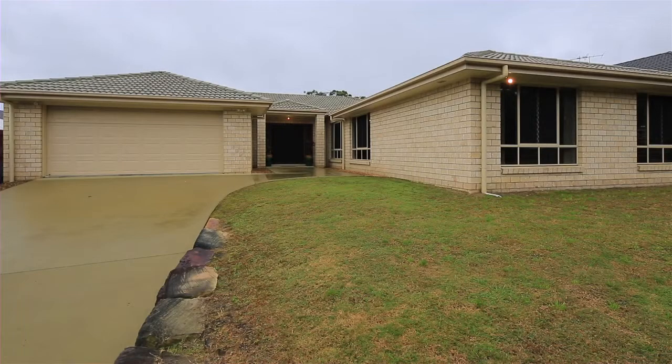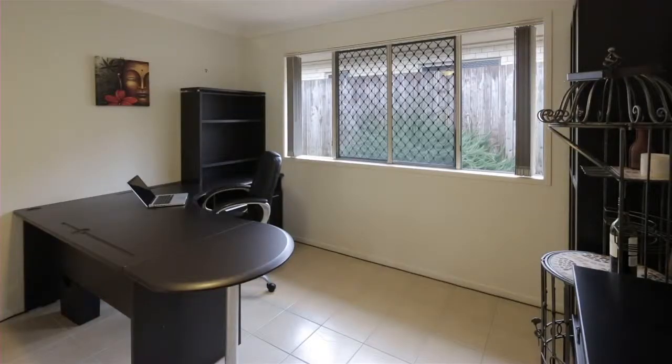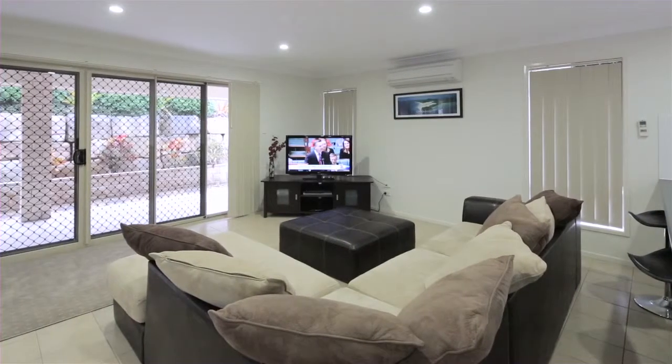We're not here to talk about another win from the Queensland State of Origin team — we're here to talk about 118 Trinity Way in Druva. The property features four bedrooms all with built-ins plus a study, two bathrooms with a master en-suite, a dedicated media room, family room, and kids retreat.